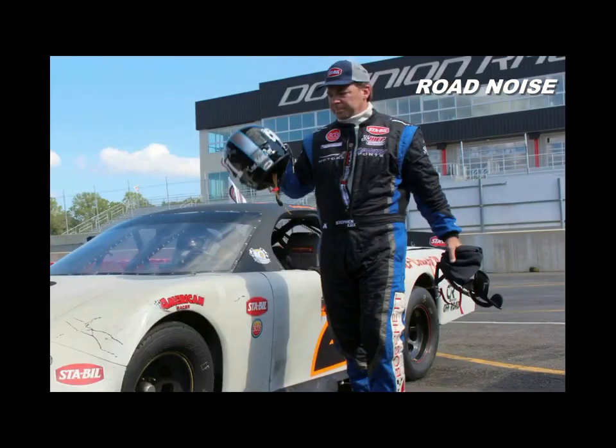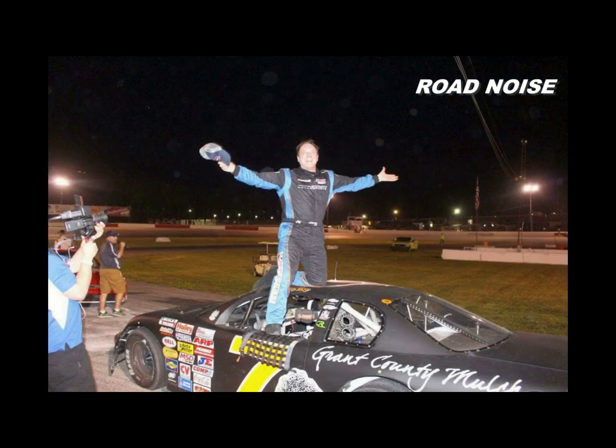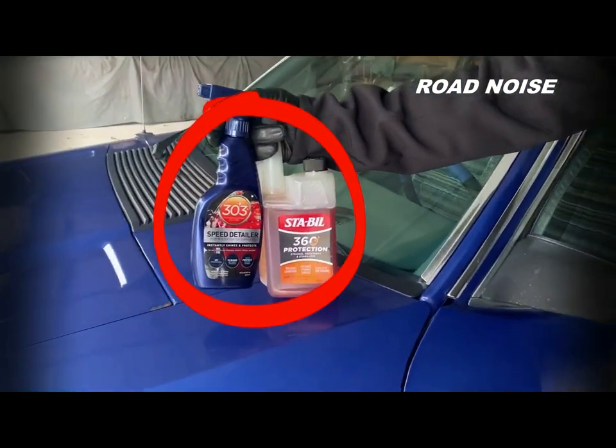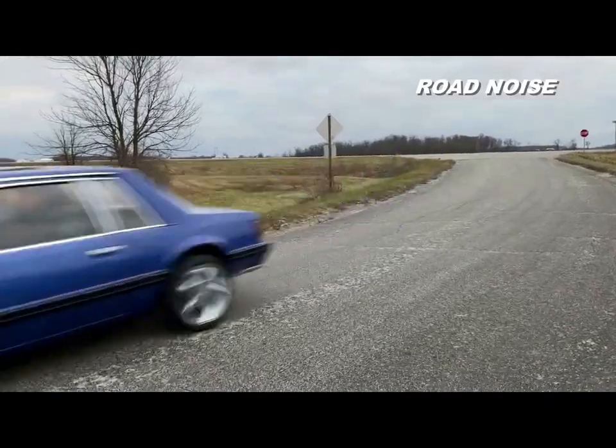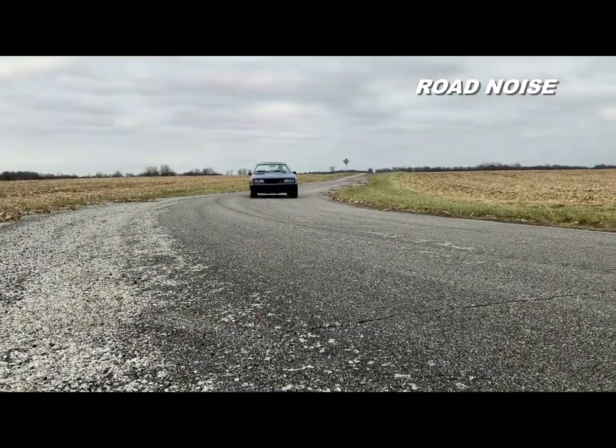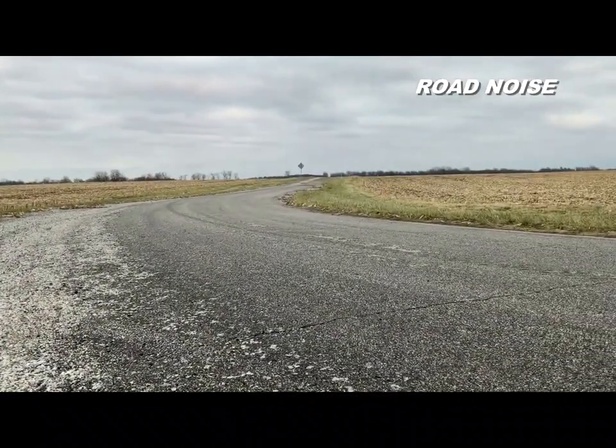Road Noise recently caught up with professional racer Stephen Cox. Along with help from his sponsors, he has embarked on his very own Fox Body adventure. Mustang Fox Body fans, this story is for you.